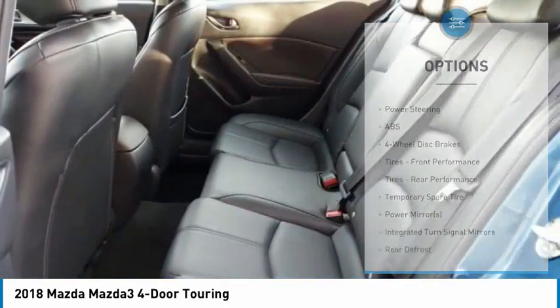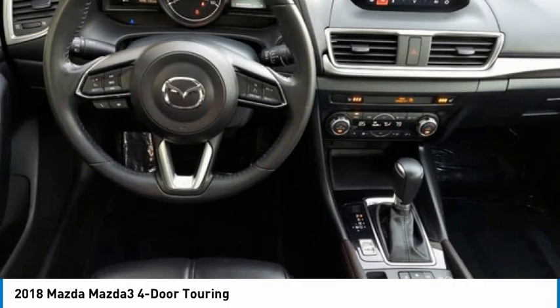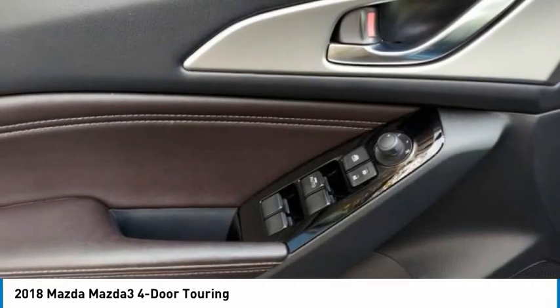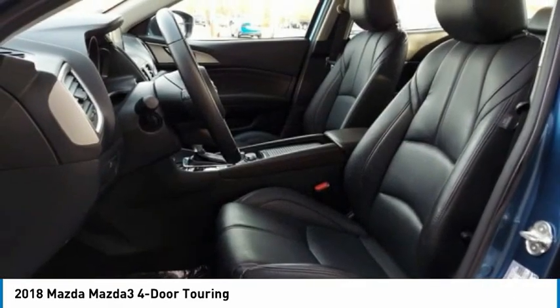Traction control, stability control, daytime running lights, engine immobilizer. Take this vehicle for a spin and see why so many shoppers are now proud owners.